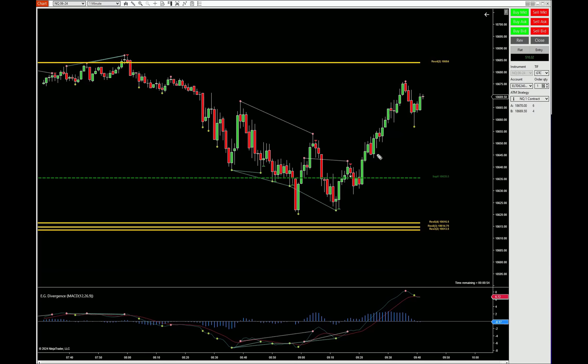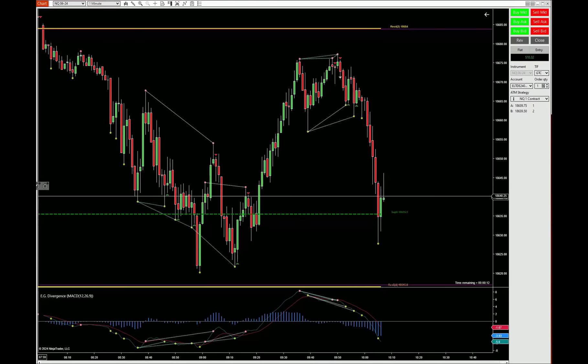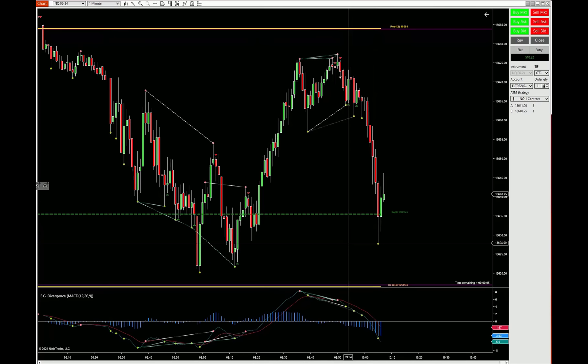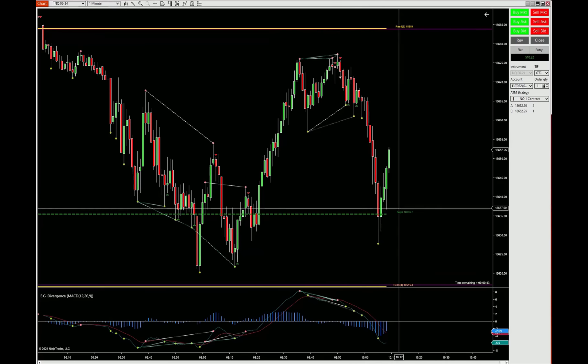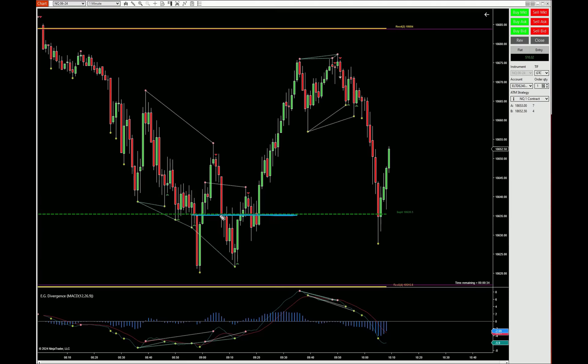Amy, you killed it today. Both of them came back to the support and they're both getting rejected. NQ made a big nasty pullback and now it's coming back up. The market makes moves, and when you miss these trades — if you're patient enough — it'll come back and give you another opportunity.